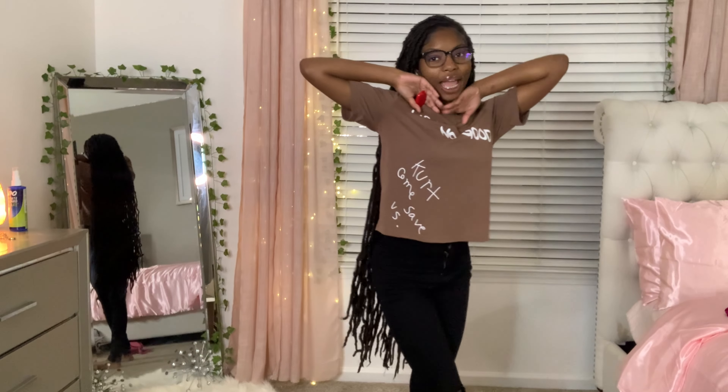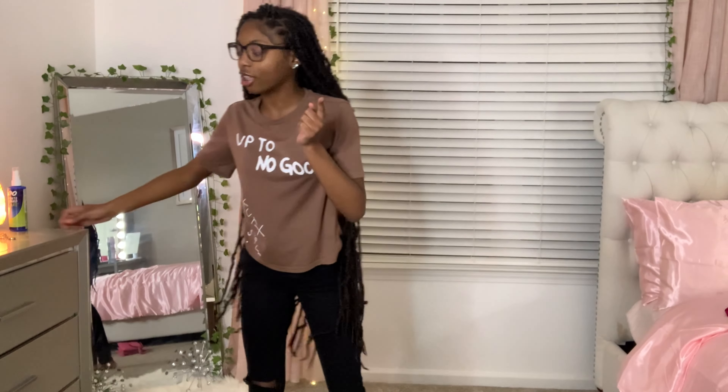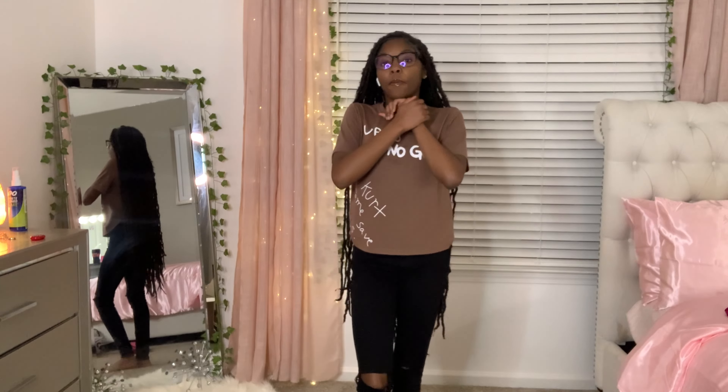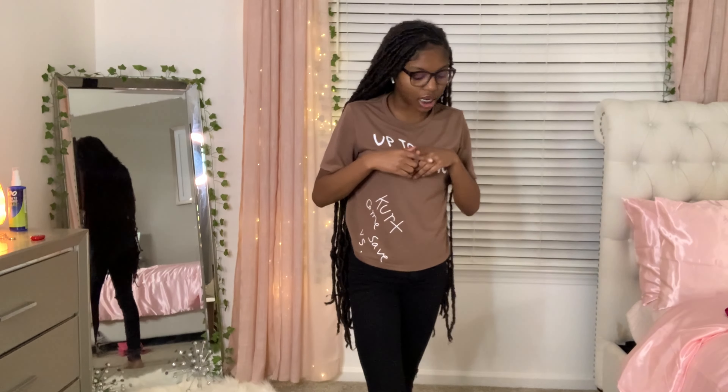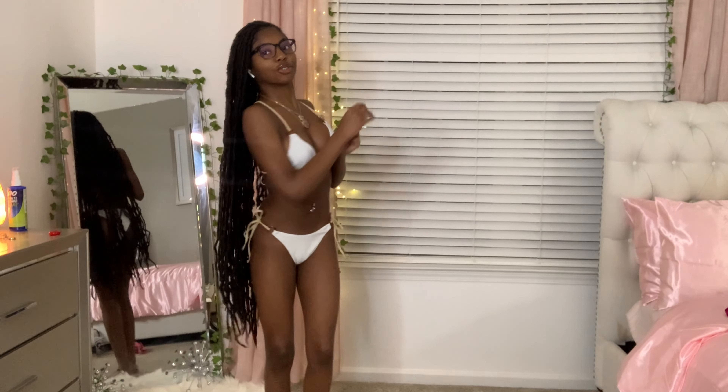Hey y'all, so it's the end - I'm back with another video. In today's video I'm going to be doing a clothing haul featuring Shein and Fashion Nova. Basically I'm supposed to be going out of town and I got a lot of clothes, a lot of stuff. So I'm not even going to do all that talking, we're just going to jump right into the video.